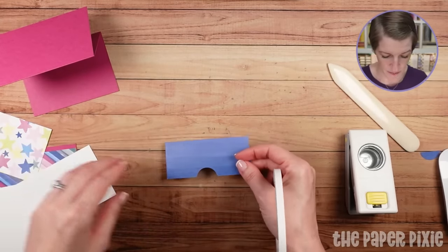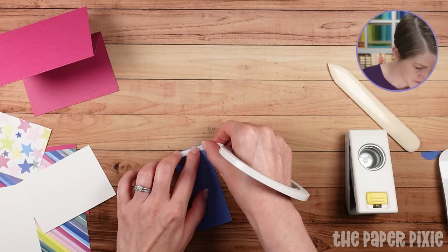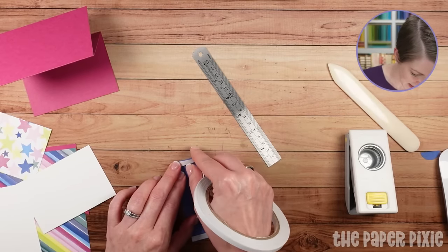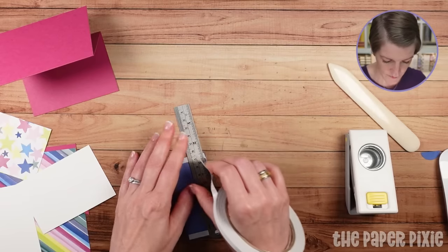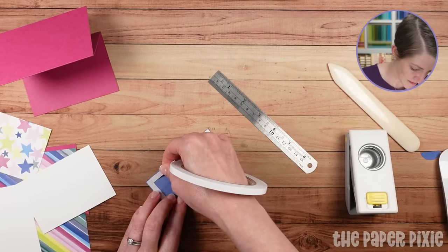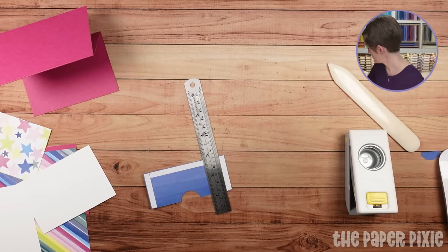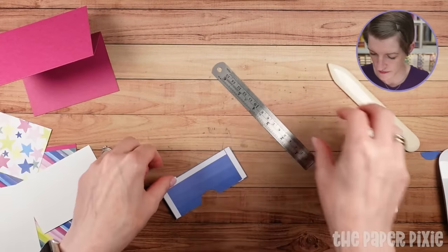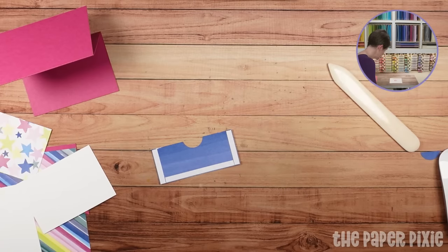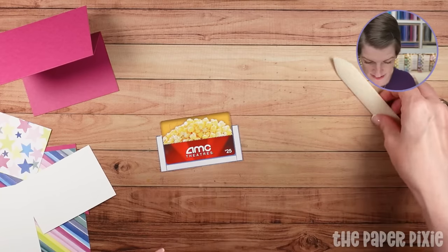We're going to do tear and tape on the back of the Designer Series paper, going right up to the edge because we need every little bit of space. I do like to use my metal ruler here — it gives me a nice clean tear. We just want to make sure that our gift card is going to fit. It's a tight fit, but it will fit because it's Designer Series paper.